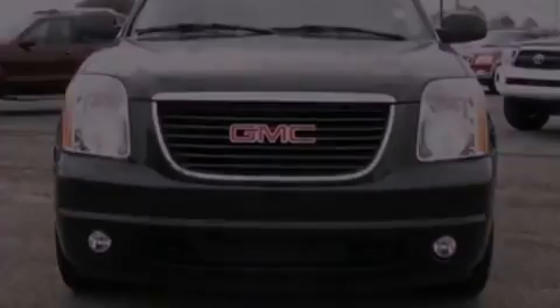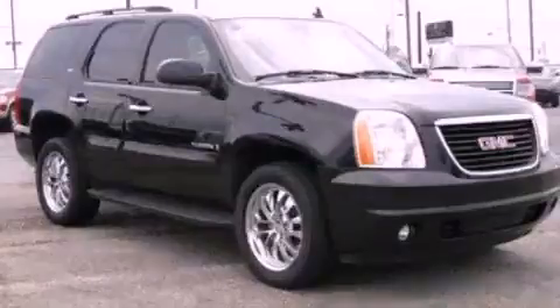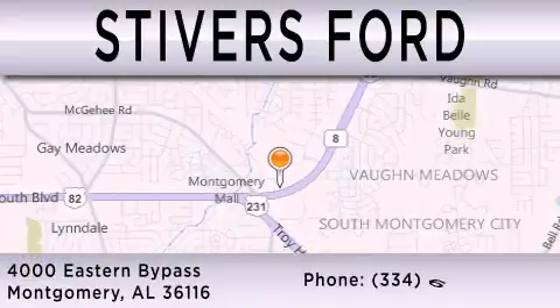Contact us today to schedule your opportunity to see this automobile in person. Stivers Ford is dedicated to doing everything possible to ensure that the experience you have selecting your vehicle is as pleasant as possible. We are located at 4000 Eastern Bypass in Montgomery.